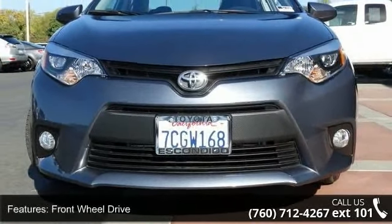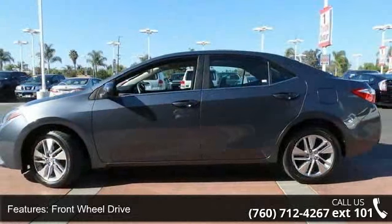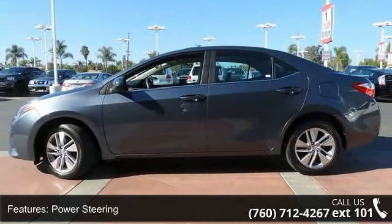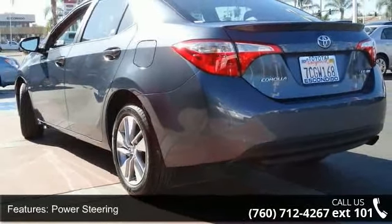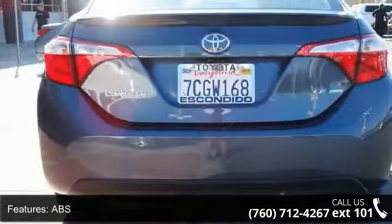This vehicle's top features include front wheel drive, power steering, ABS, brake assist, aluminum wheels, rear defrost, rear spoiler, daytime running lights, automatic headlights and fog lamps.